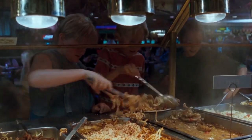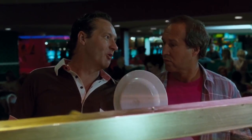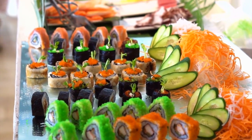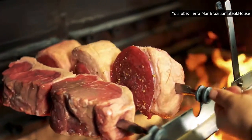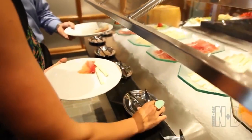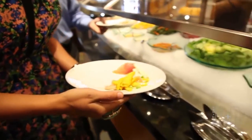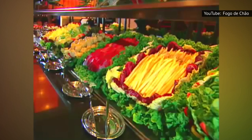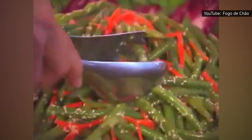Tempting as this is, filling up on the salad bar is a rookie move. After all, every bite of sushi means less room for what Brazilian steakhouses do best — tender meat grilled over an open fire. Since Brazilian steakhouse meals are a bit pricey, you'll get the most from your investment by focusing on specialties you can't get elsewhere and select side dishes you truly love. So look before you leap — the New York Daily News recommends walking around the whole serving area to see all the offerings before making your choices.